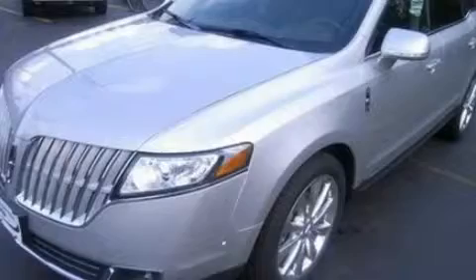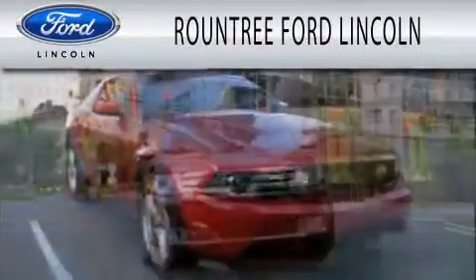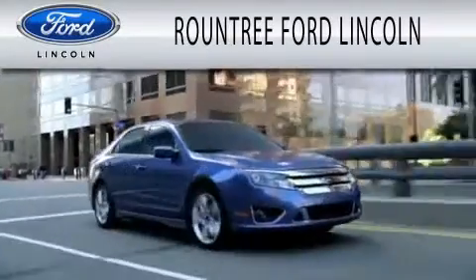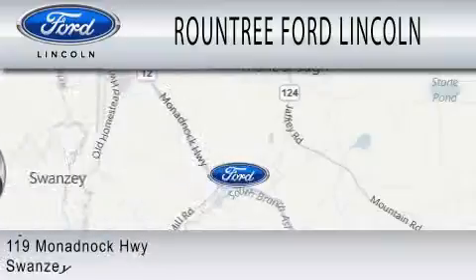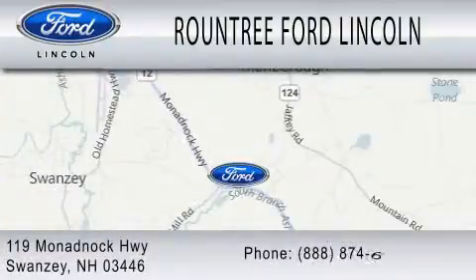Stop by today and test drive this vehicle for yourself. Roundtree Ford Lincoln is dedicated to doing everything possible to ensure that the experience you have selecting your next vehicle is as pleasant as possible. We are located at 119 Monadnock Highway in Swansea.